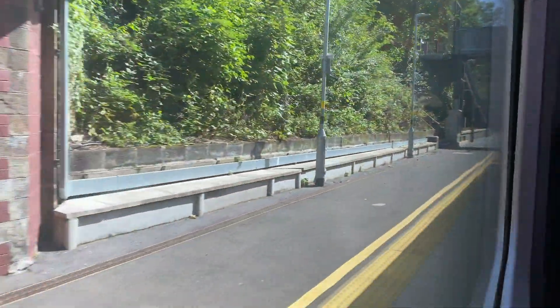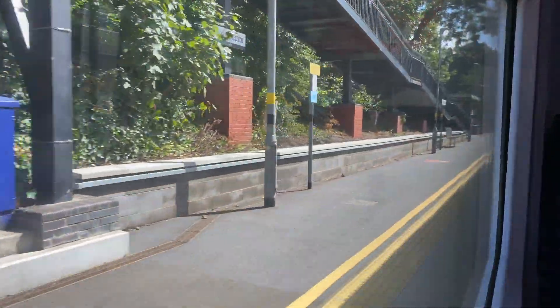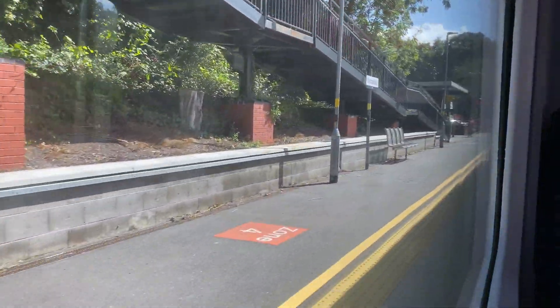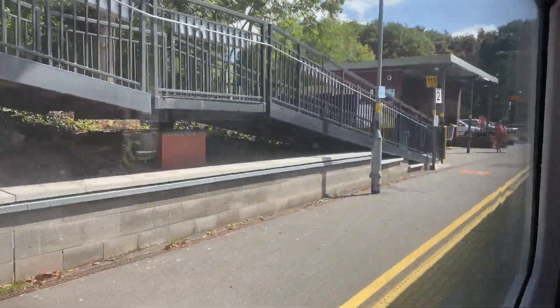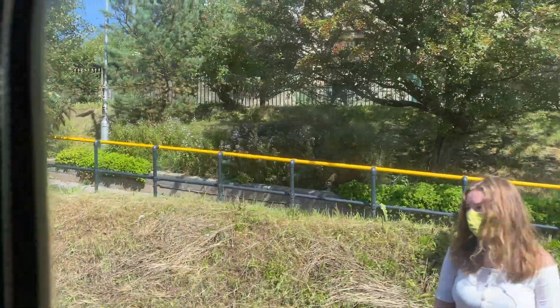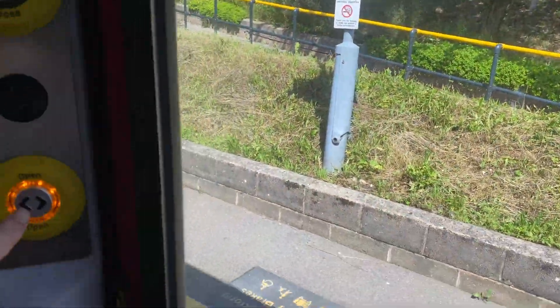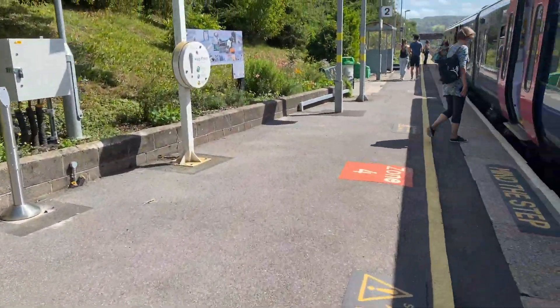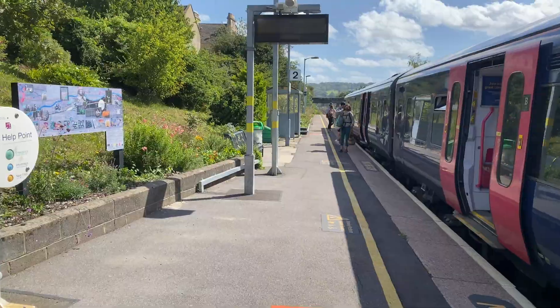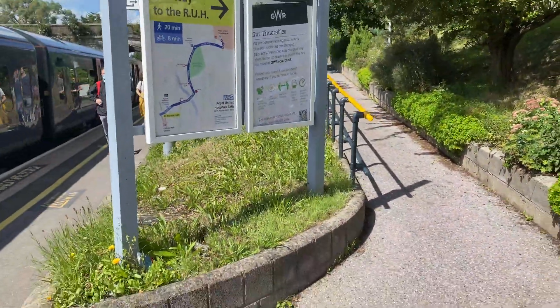Still require this station — we are now approaching Keynsham. It's a bit loud, that announcement. Still require this station but we can't do it today. Right, here we are — Oldfield Park. Bath is only about a mile down there, but we're gonna head off up there shortly when the train's gone.